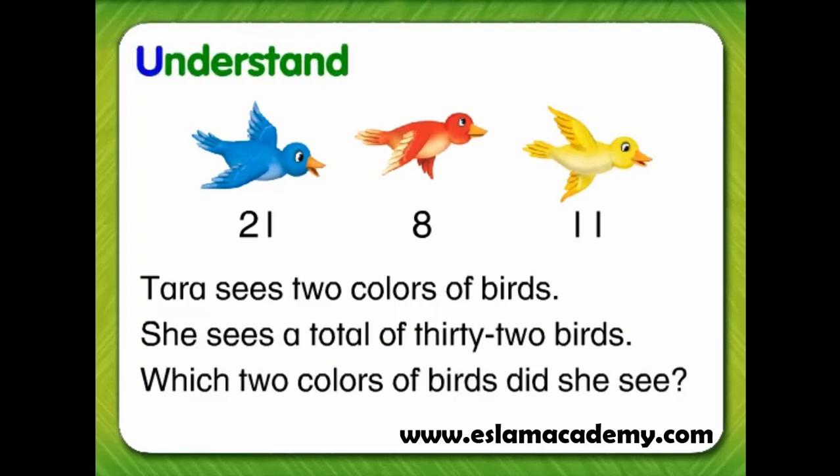First, we need to understand the problem. We can do this by asking ourselves, what do I know? We know that Tara saw two colors of birds. We also know that she saw a total of 32 birds.